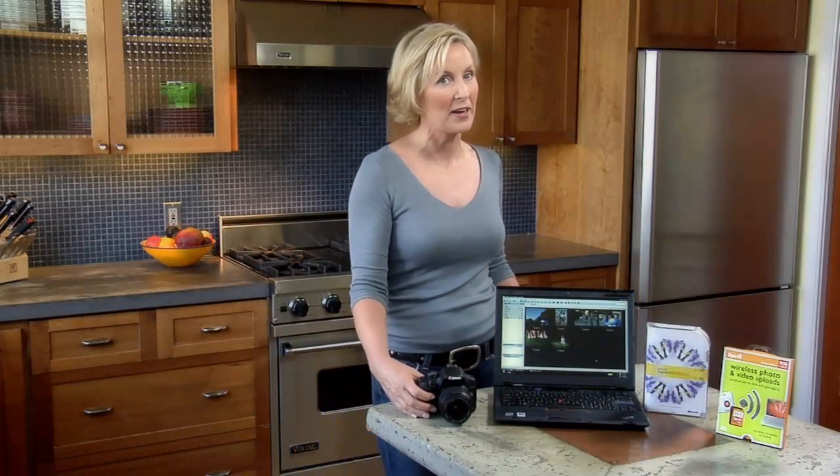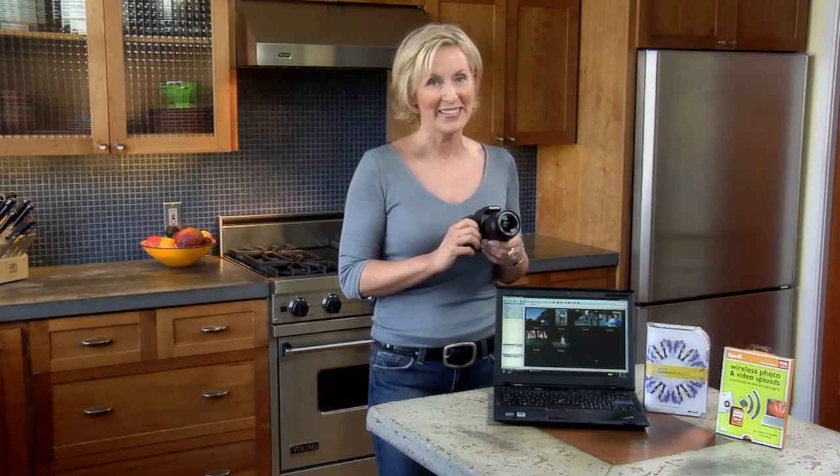Now that Expression Media 2 and iFi Explorer have helped me stay organized, I can get back to doing what I love to do: taking pictures.